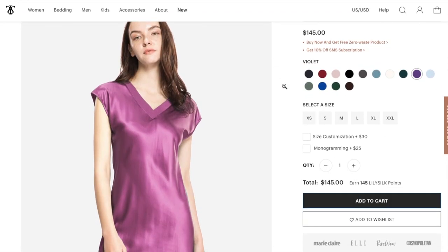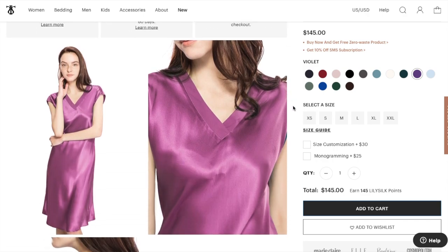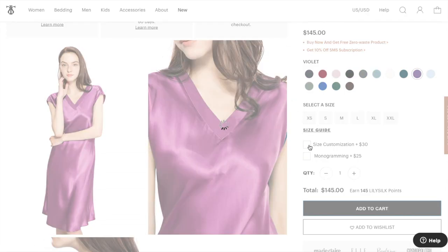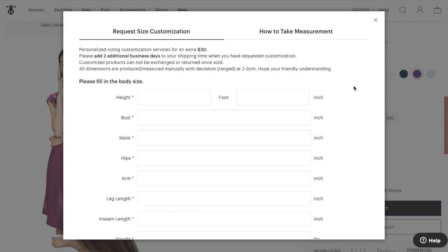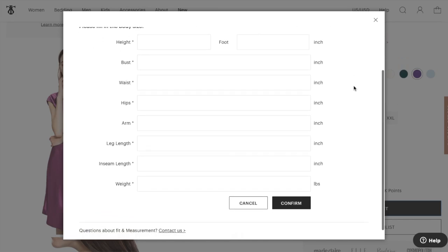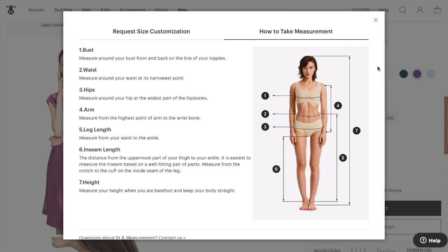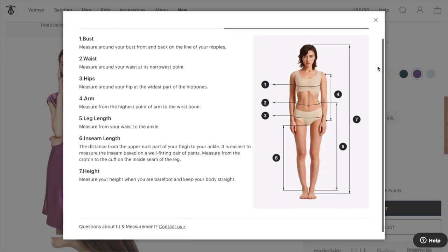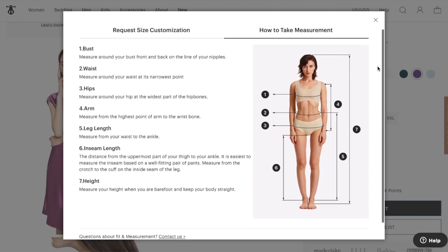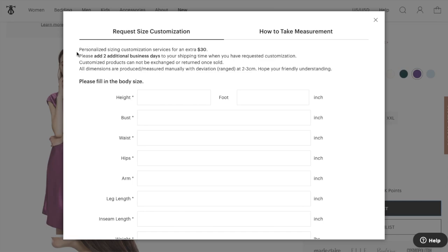What if I told you that you could get them to make a garment using your exact measurements? Yep, they have a made-to-measure option. As an extreme pear shape with an 11-inch difference between my waist and hip, slip dresses like this never fit off the rack — it either fits my bust and is too tight on my hips, or fits my hips and I'm swimming in the bust. Just click the box, a form pops up, you enter your measurements, and order as usual.